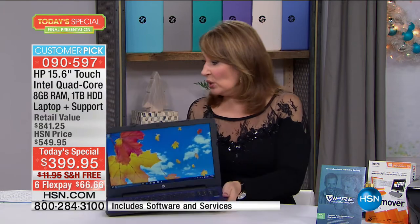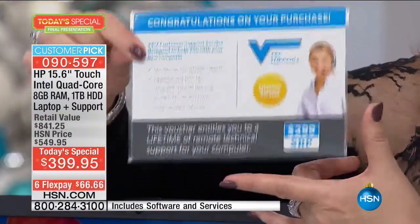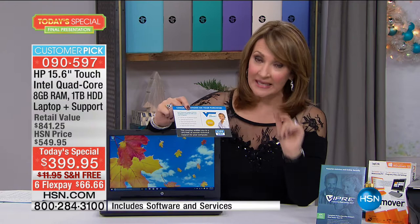On top of that, we are including a lifetime of tech support — a very special offer from HP. Most people have to buy this; it's not a freebie. You are getting it as a freebie. It's $299.99 — that's what it normally costs. For the lifetime that you own this computer, you get tech support 24 hours a day, 7 days a week, 365 days a year. Most companies can't afford to offer that for free — you have to hire trained staff, pay for the phone call. So that's special for our HSN customers.